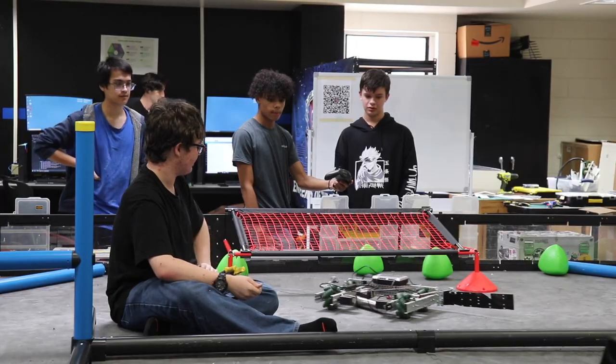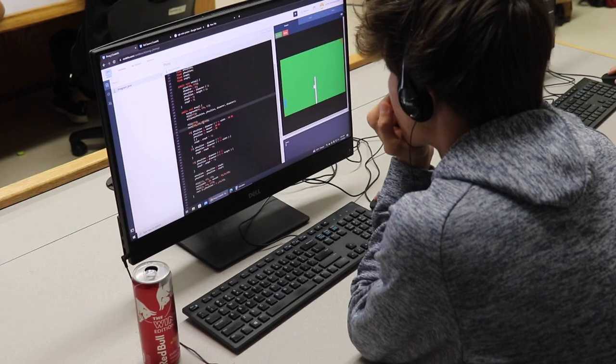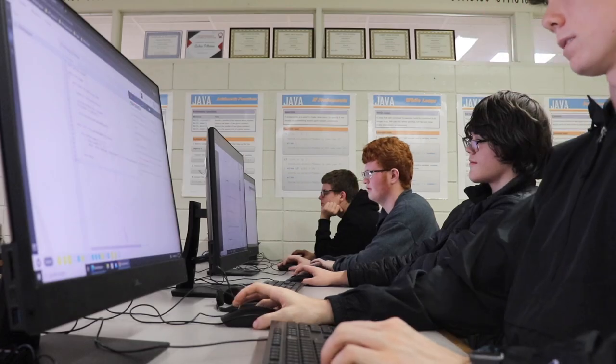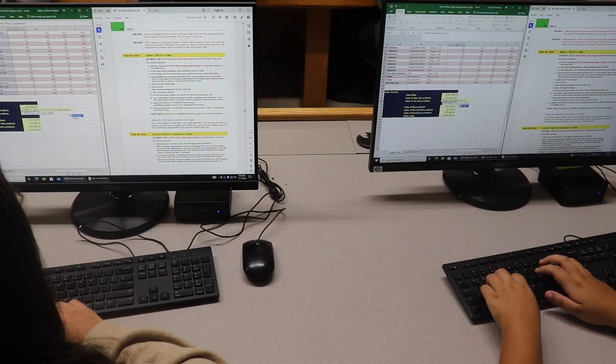In level two, we offer computer science two, which is again focused on programming, robotics two, and hopefully we'll be able to add a cyber security two. And finally, right now what we have in level three is our AP computer science class and computer science three.